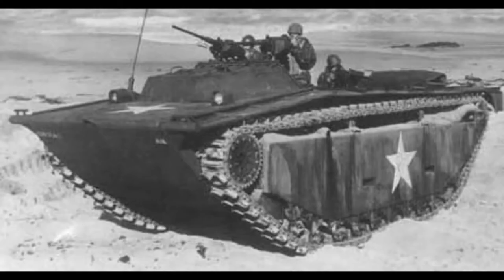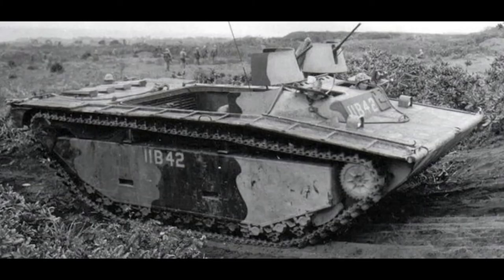1943 would see the introduction of the first fully armored dedicated cargo variant, the LVT-A2, which was almost identical to the previous LVT-2. 13 millimeters of armor were fitted to the driver's cab and 6.5 millimeters were applied to the rest of the hull. Surprisingly enough, the performance of the vehicle was unaltered by these changes, other than the fact that it sat noticeably deeper when afloat.